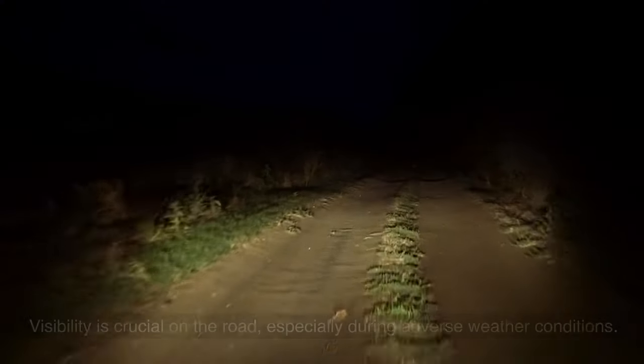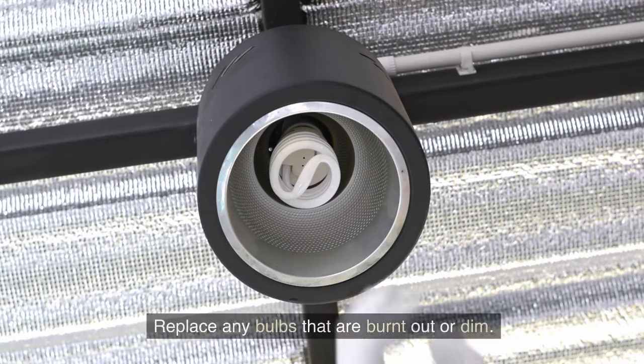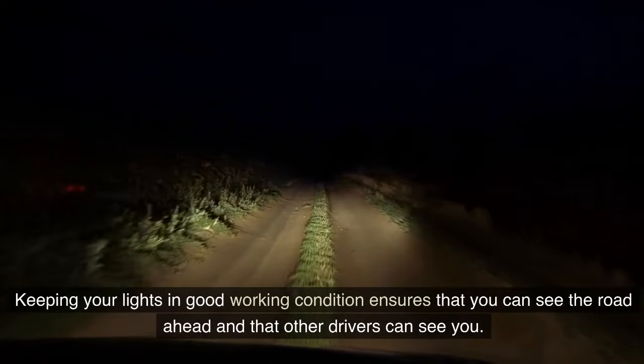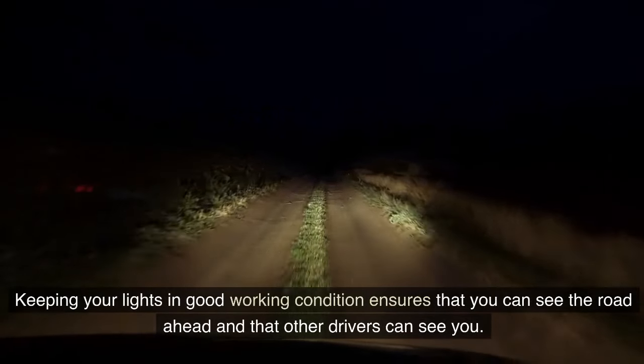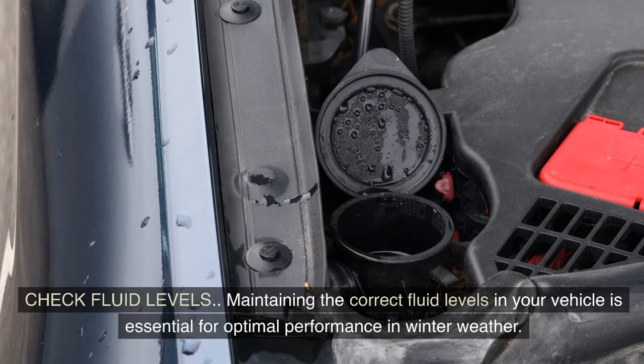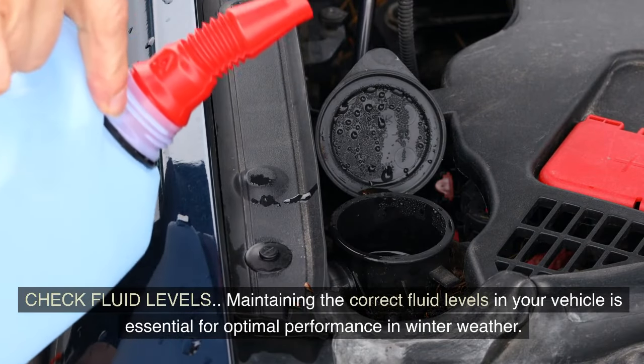Visibility is crucial on the road, especially during adverse weather conditions. Test all your lights — including headlights, tail lights, brake lights, turn signals, and hazard lights. Replace any bulbs that are burnt out or dim. Keeping your lights in good working condition ensures that you can see the road ahead and that other drivers can see you.